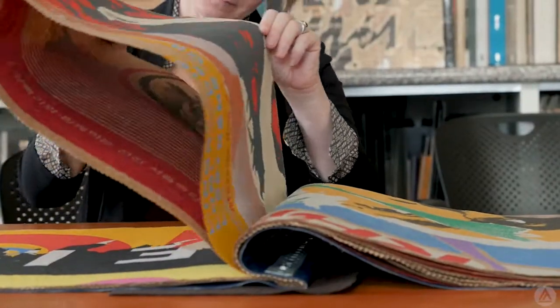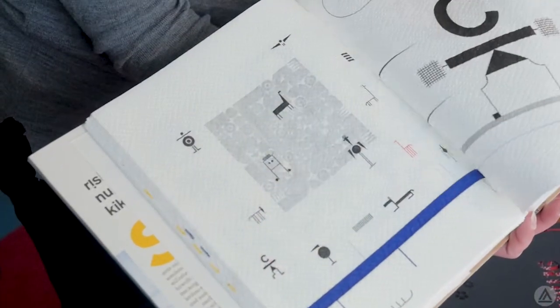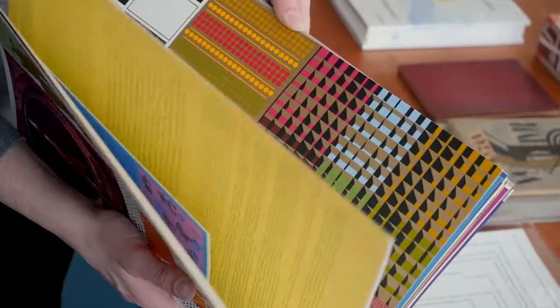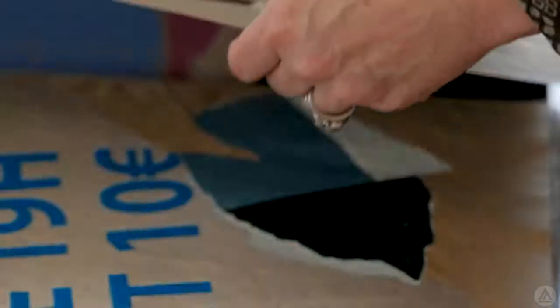How do we know whether something belongs here? You know it when you see it. It's stuff that is extraordinary in design, but especially creative with letter forms. It basically started as my own designer's reference collection — not so much rare books but just good books about design and good examples of design.